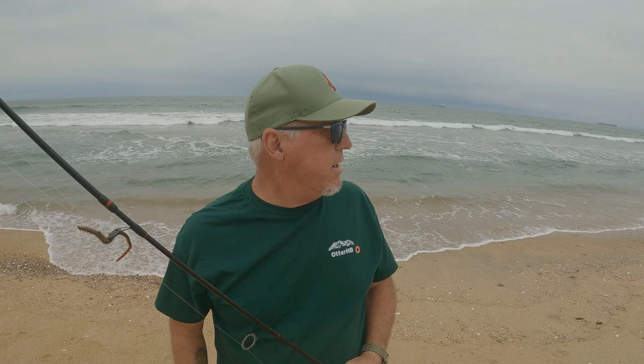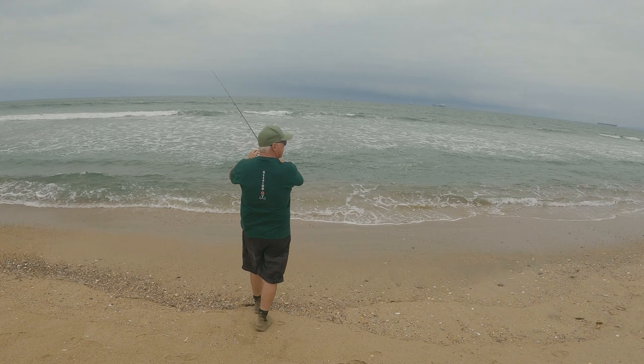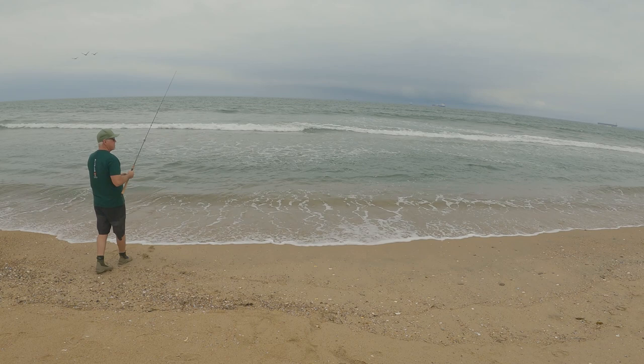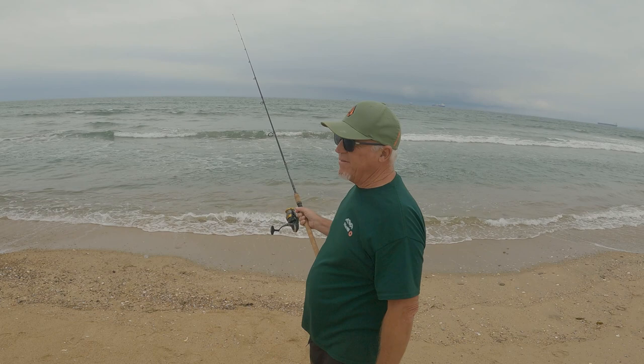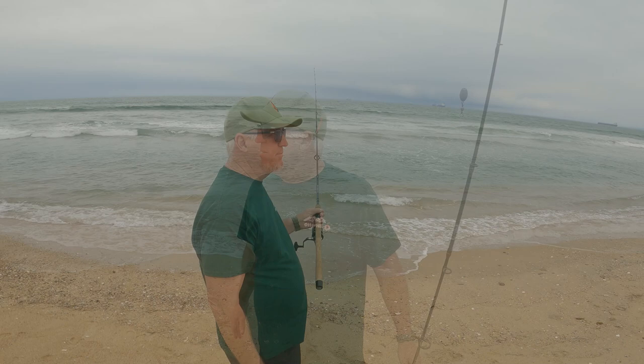I decided to come down a little bit farther — kind of at the end of Bolsa Chica, right where PCH and Warner meet. Gets a little deeper right here, not as much surf, so see what happens. It's got a huge drift to it — I cast out over there and it's just kind of cruising down that way, so hopefully that'll work to my advantage. Just kind of let it cruise down, see what happens.